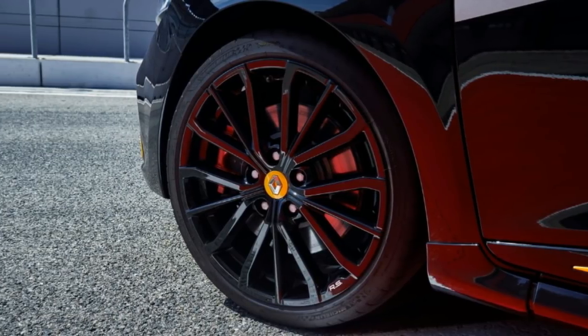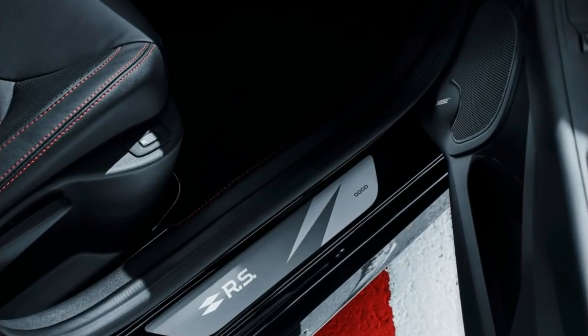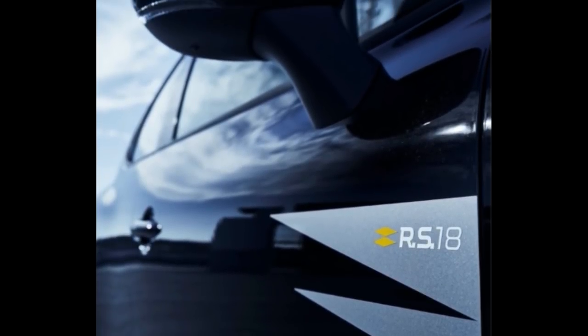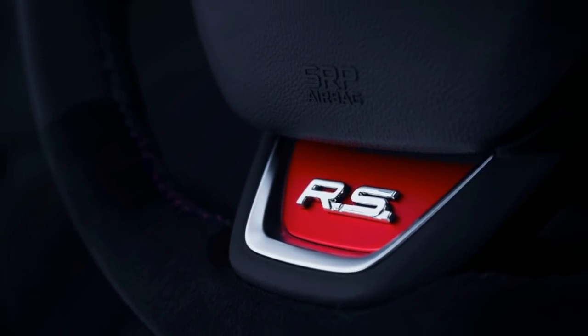Open the door of the new Renault Clio RS 18 and you will be greeted by several updates such as the numbered RS branded door sill, Alcantara and leather trim steering wheel, carbon fiber effect air vent surrounds, and special Renault Sport carpet mats.